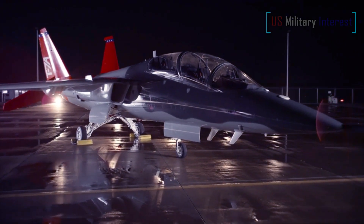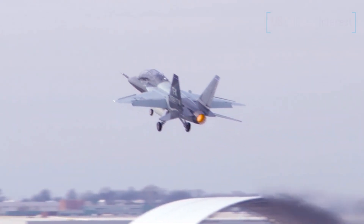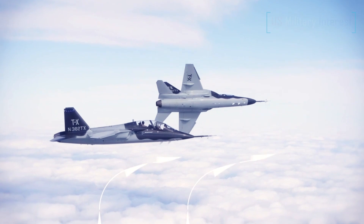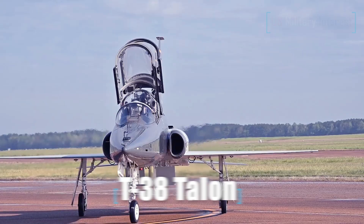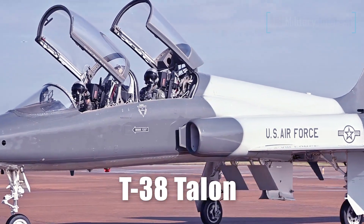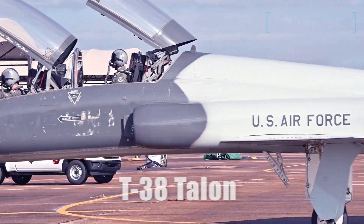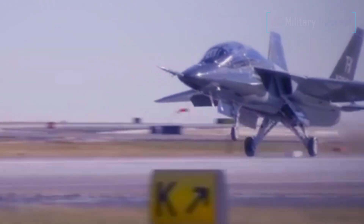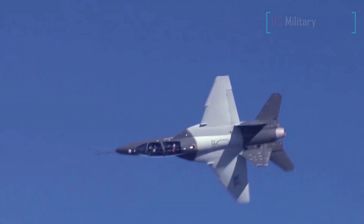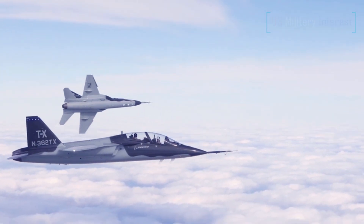Boeing and Saab have rolled out the first T-7A Red Hawk built for the U.S. Air Force under the engineering and manufacturing development phase of the program. These jets are set to be the service's first new advanced jet trainers since the T-38 Talon, which first took to the air more than 60 years ago. This particular jet is the first true T-7A, the previous two aircraft being company demonstrators that were not necessarily representative of the final configuration.